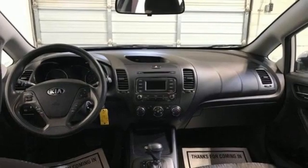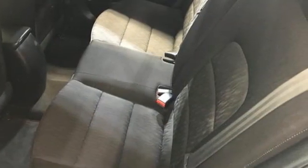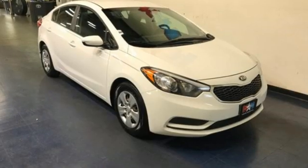New Car Test Drive observes: you're left with an impression of more refinement and elegance than one might expect from a car as affordable as the Forte.